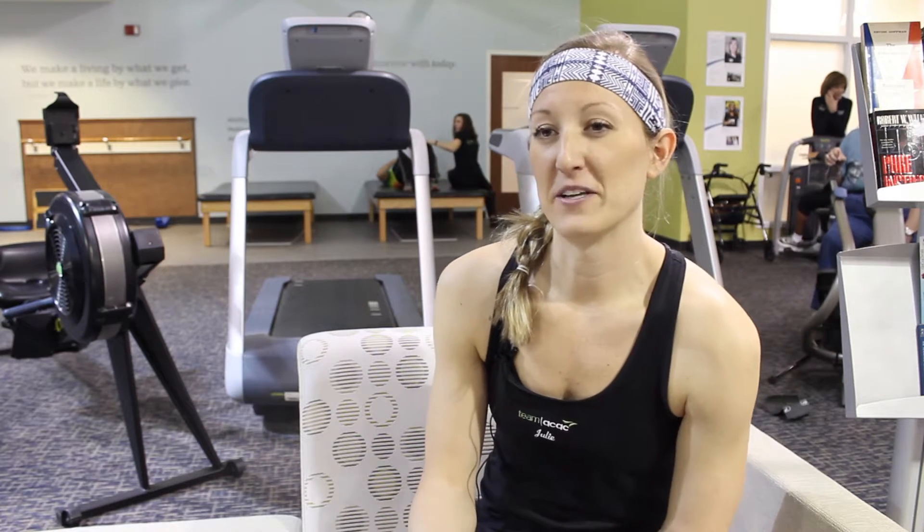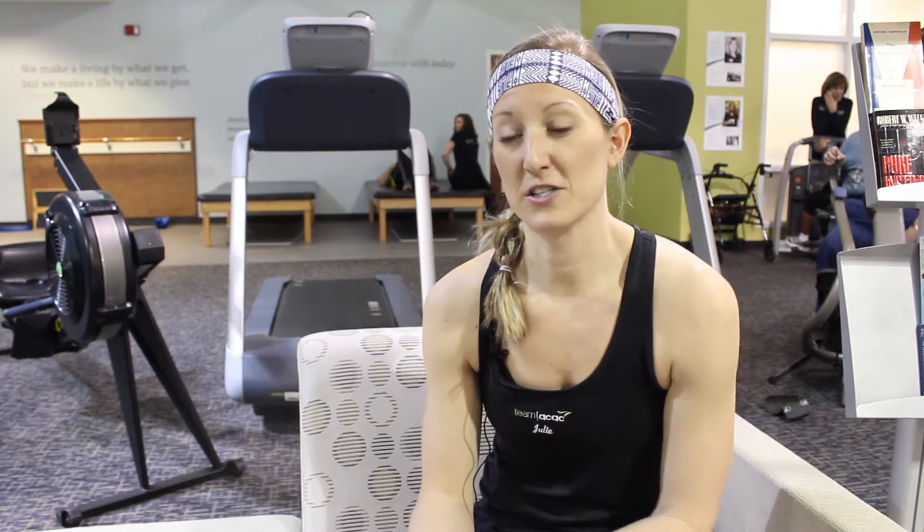Cycle Yoga is a combination class that combines the two formats of cycle and yoga into one big class. It's only 75 minutes, so it's awesome if you want to just kind of try out one or the other instead of committing to a full hour-long class.